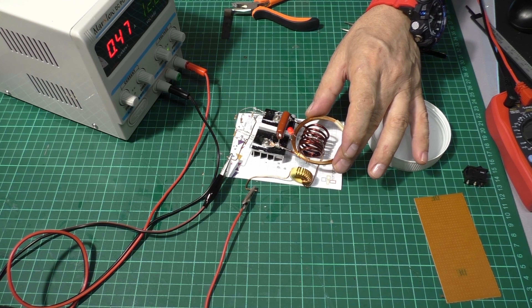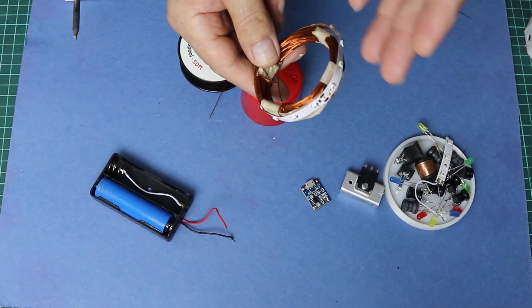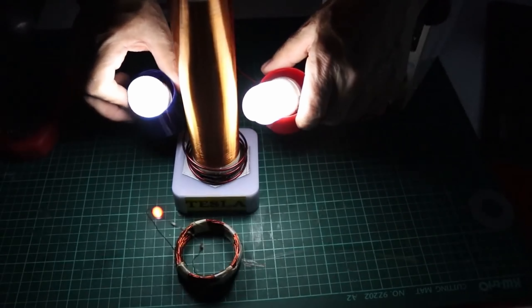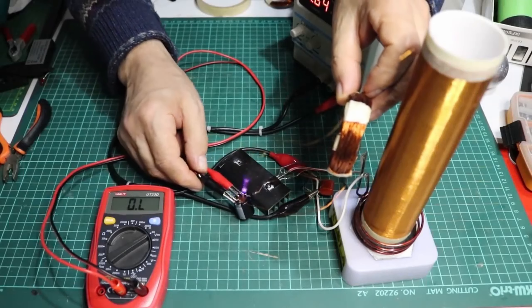Wireless energy transfer, also known as wireless power transmission or wireless electricity transmission, is the process of transmitting electrical energy from a source to a receiver without the use of physical connections such as wires or cables. This technology relies on various methods to transfer energy over short or long distances, including electromagnetic fields, resonant coupling, or microwave transmission.